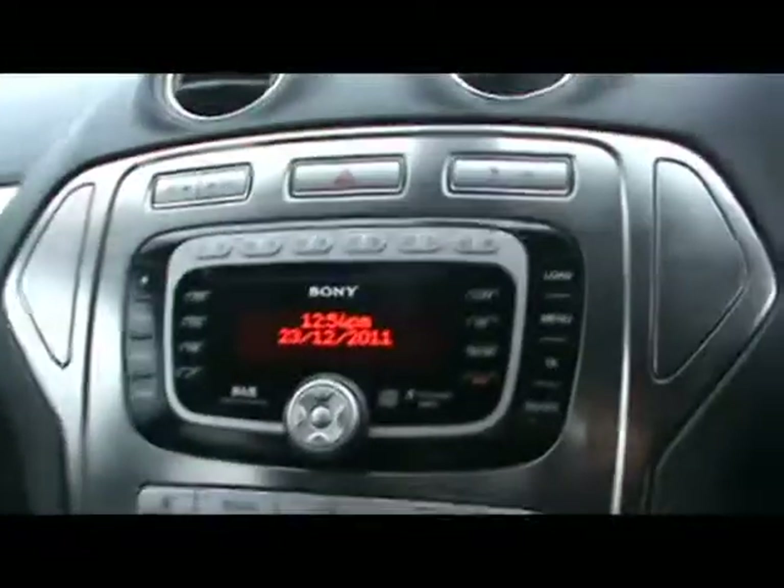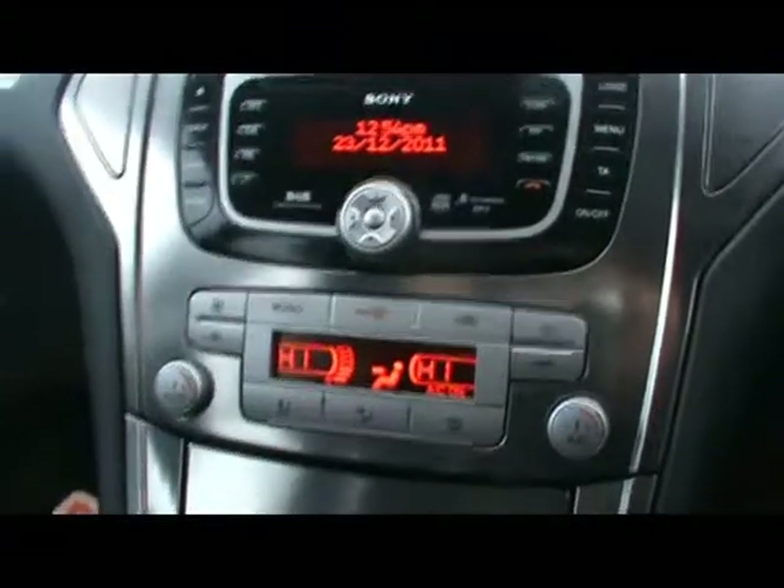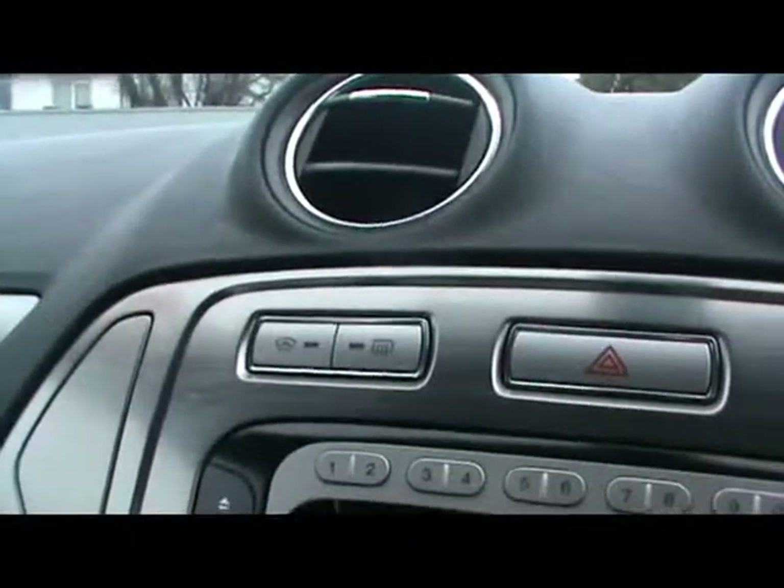There's a multi-function steering wheel with cruise control. Sony DAB digital radio with a 6-CD changer and auxiliary input, plus Bluetooth connectivity with voice control over in the glove box. And dual zone digital climate control, along with heated front and rear screens.